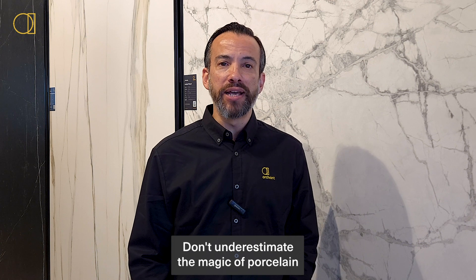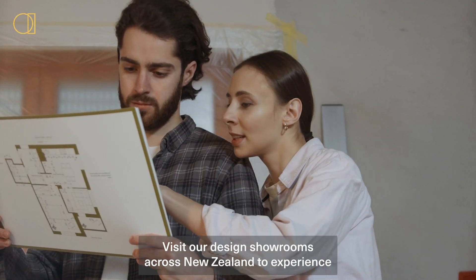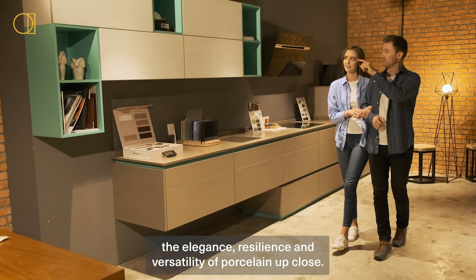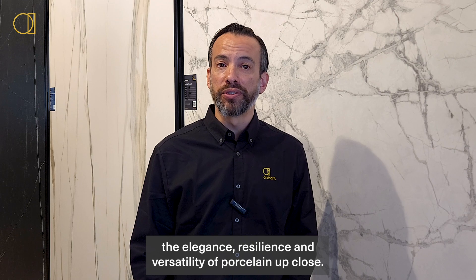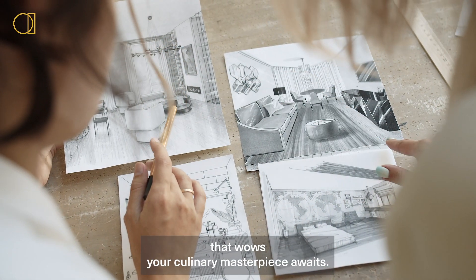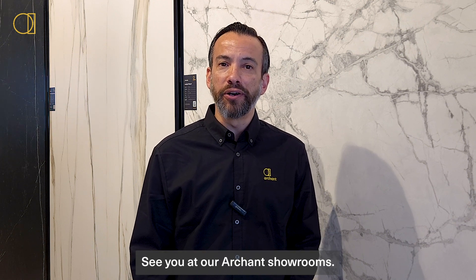Don't underestimate the magic of porcelain in elevating your kitchen. Ready to transform your space? Visit our design showrooms across New Zealand to experience the elegance, resilience, and versatility of porcelain up close. Our design consultants are here to guide you in creating a kitchen that wows. Your culinary masterpiece awaits — see you at our Archon showrooms.